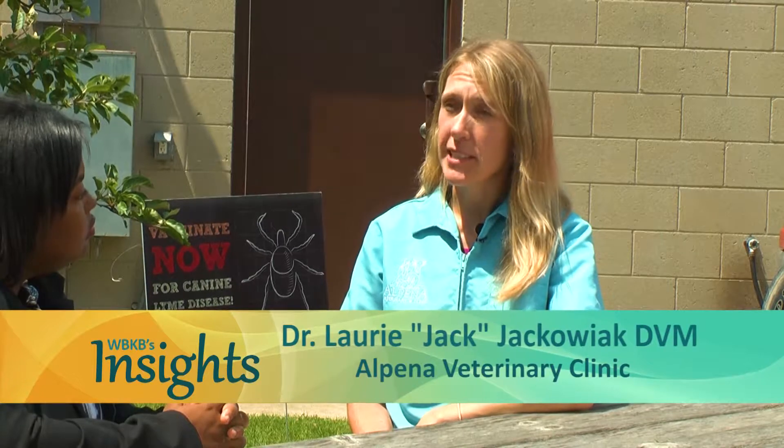I'm here with Dr. Jack of Alpena Veterinarian Clinic. With ticks, mosquitoes, and Lyme disease on the rise, I wanted to talk about how that is affecting our pets here in northeast Michigan. There is a lot more ticks that we've been seeing each year. Most of the ticks that we see are brown dog ticks, but deer ticks and the lone star tick are both on the rise coming into Michigan, and they bring with them new diseases. We don't see it very commonly, but we will see Lyme disease and another disease called anaplasmosis that pets will pick up from tick bites.